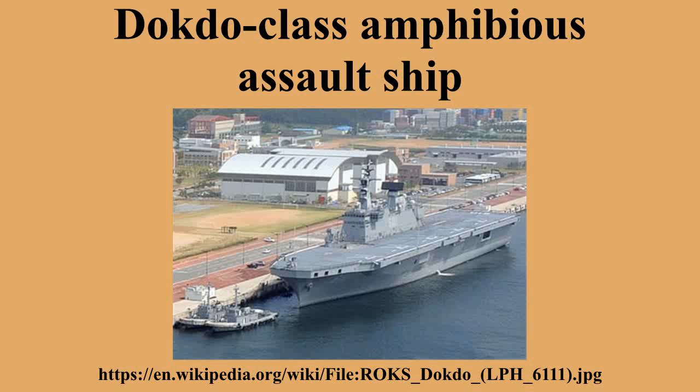The LPX currently operates mainly UH-1H and UH-60P helicopters. However, both of these are designed for land-based operations and lack capabilities for ship-borne operations, such as protection against damage from salty air, making them difficult to operate on board continuously. The KUH amphibious, the sea-based amphibious variant of the Surion, is now under development.